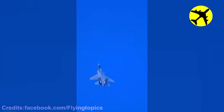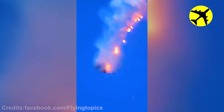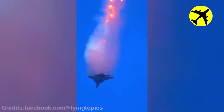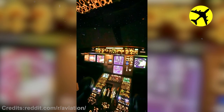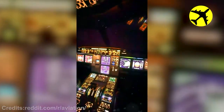This SU-30 shooting flares mid-air as a signal sign. This is what a static discharge from the plane's cockpit mid-air looks like.